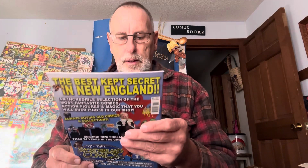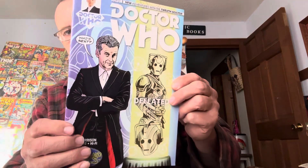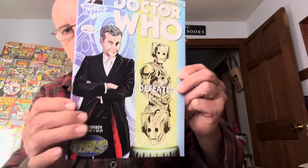Doctor Who. Wonderland Comics — wow, that's their comic book they had. Wonderland. That's cool.